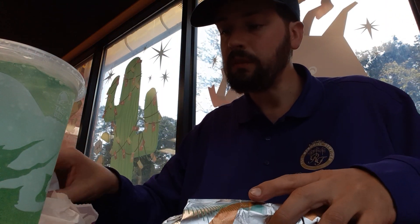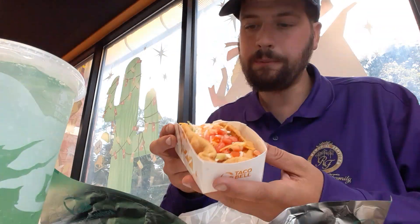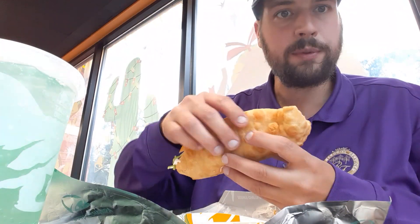So let's get into this double chalupa. Here's what you get — I'm not gonna lie, this looks better than the pictures and it's huge. I should have grabbed a fork.